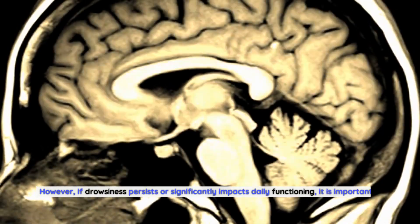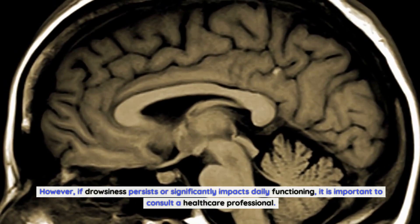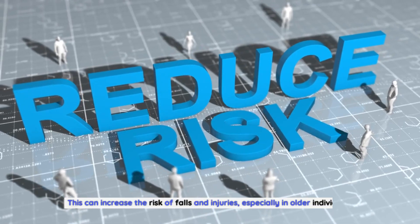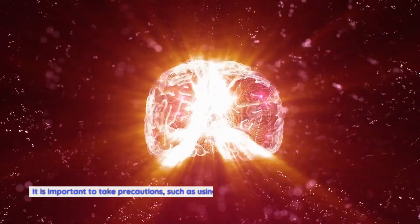However, if drowsiness persists or significantly impacts daily functioning, it is important to consult a healthcare professional. Another common side effect of phenytoin is dizziness or unsteadiness. This can increase the risk of falls and injuries, especially in older individuals.